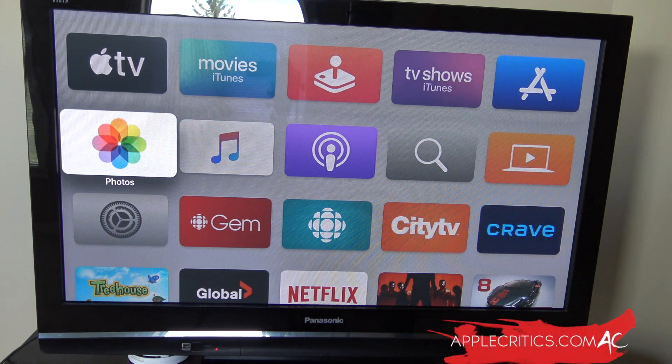Hey guys, what's up? It's AppleCritics from AppleCritics.com. In this video, I'm going to be talking about Apple releasing the latest operating system for the tvOS. So it's tvOS 13.4.6, and it's specifically made for the 4th and 5th generation of Apple TV models.